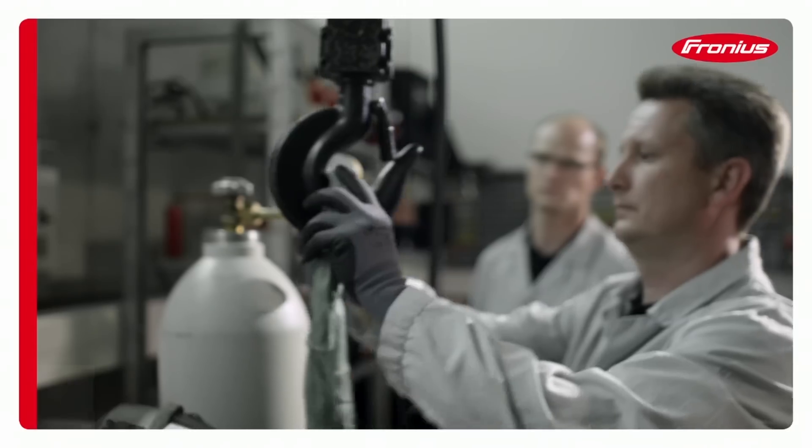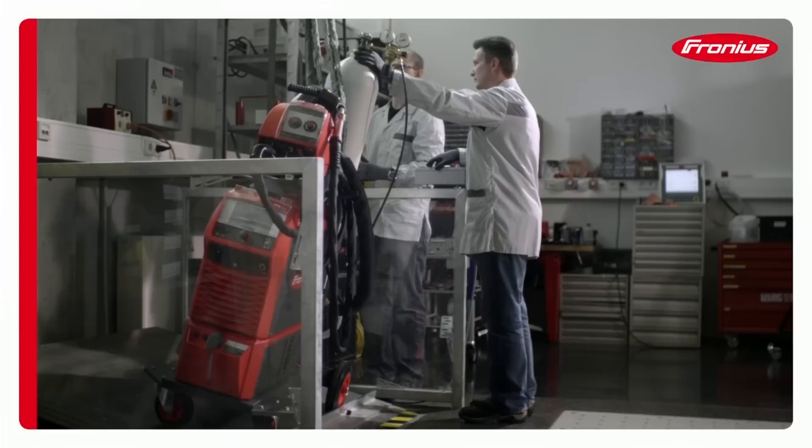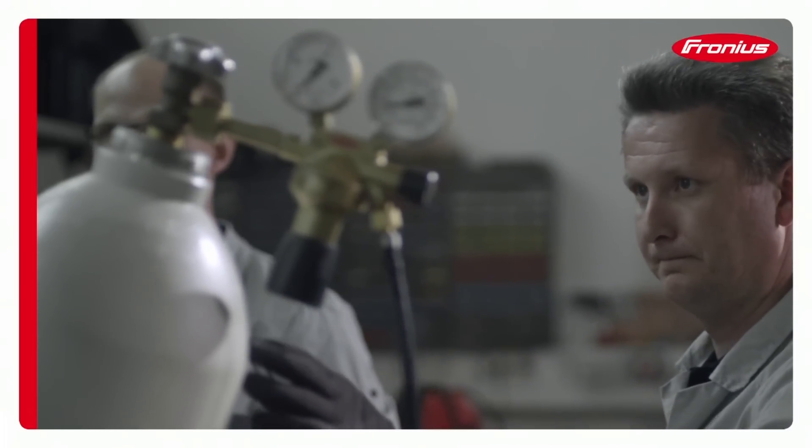Building sites are dangerous places for people and devices, so our welding systems must remain stable up to a tilt angle of 10 degrees, even when fitted with additional components.